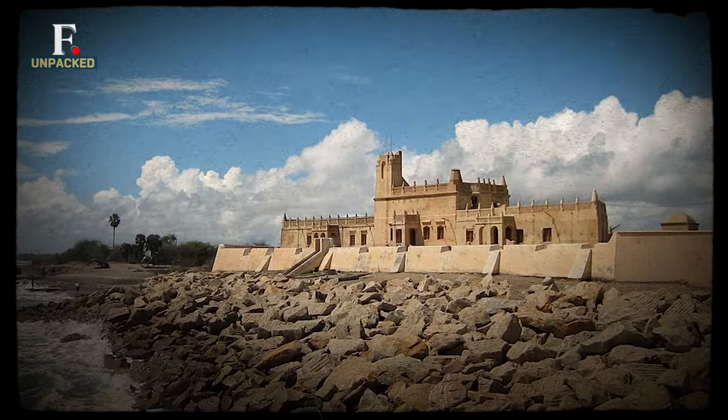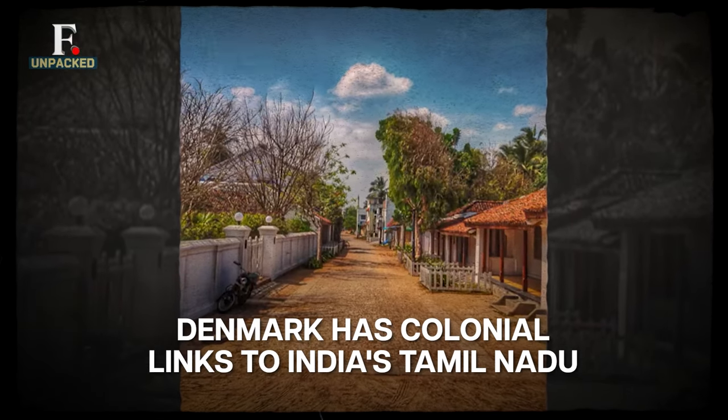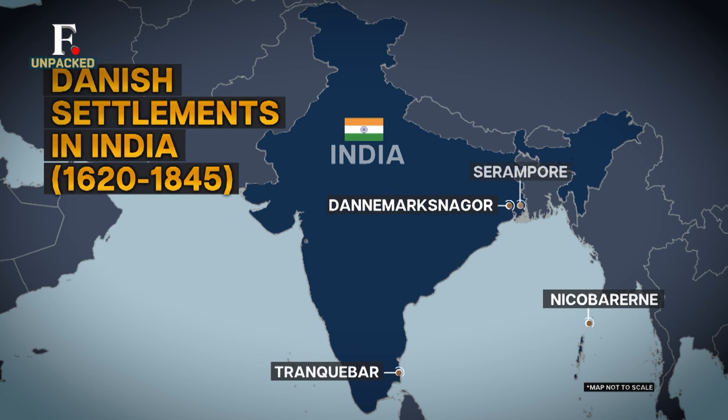In the history of colonial rule in India, Denmark is rarely talked about. Very few Indians and Danes know that Denmark once had a footprint in India. Between the years of 1620 to 1845, Denmark had a small trading post in the Indian state of Tamil Nadu, in the town of Tarangambadi.